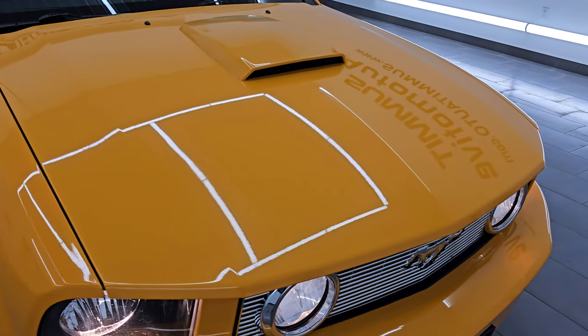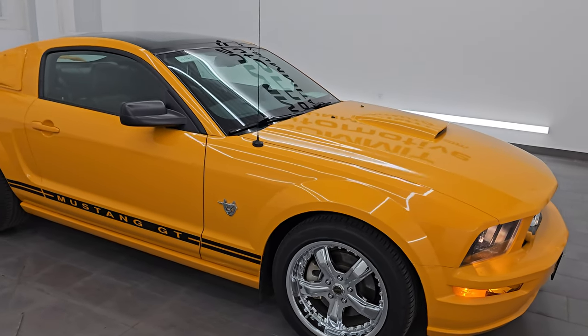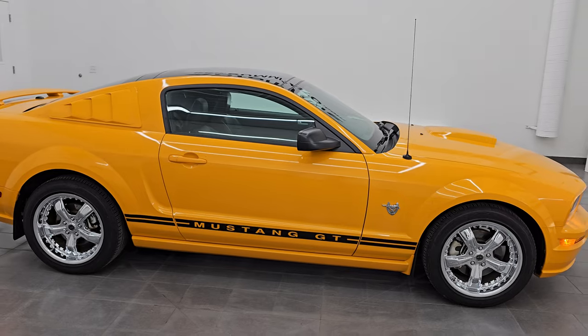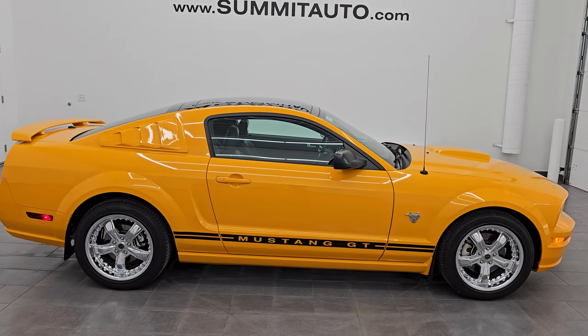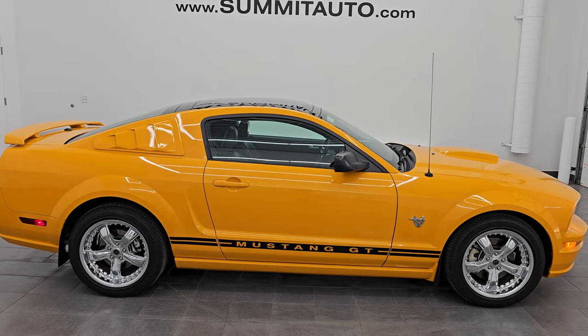I would highly recommend it from a quality and condition standpoint. I'd ship this one anywhere — California, Texas, New York, Florida, or even back to Iowa. Whoever's going to get this car is going to absolutely love it. Just a very nice time capsule of a 2009 Ford Mustang GT Premium.